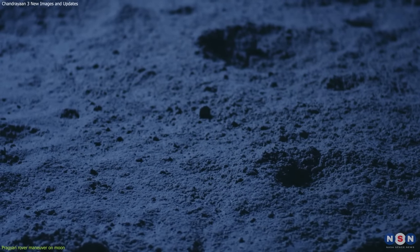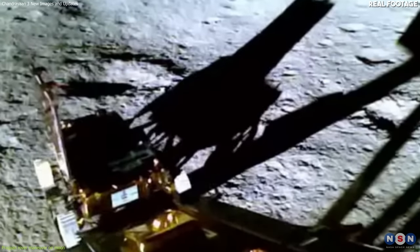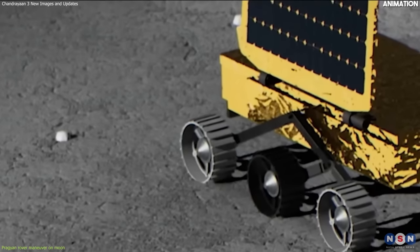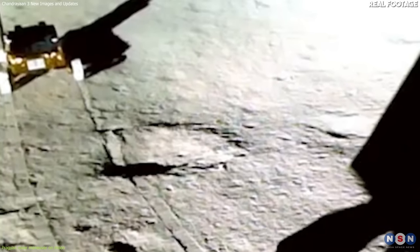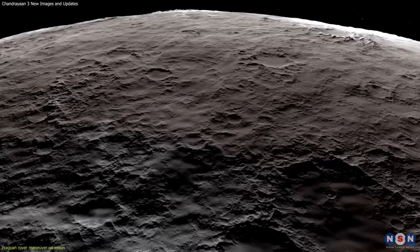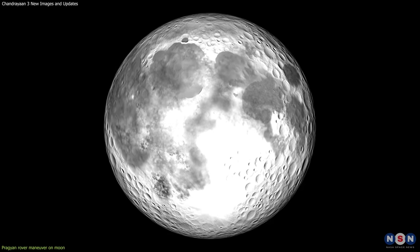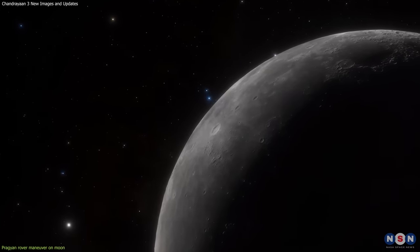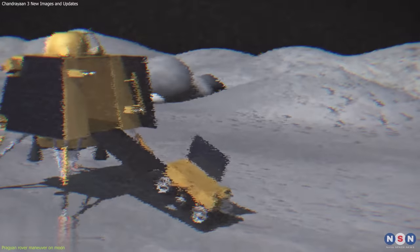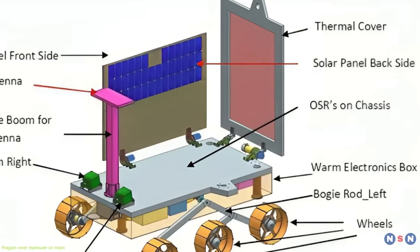Third, dust particles: the dust particles on the moon are very fine and sticky, and they can cover everything on the moon's surface. This can affect the performance and functionality of Pragyan rover's instruments and components — for example, dust can block the solar panels or damage the cameras. To overcome this, the rover has a dust protection system that uses brushes, blowers, and heaters to clean and protect its instruments. Fourth, extreme temperatures of the moon vary widely, ranging from minus 156 degrees Celsius at night to plus 121 degrees Celsius during the day. To overcome this, the rover has a thermal control system that uses insulation, radiators, and heaters to regulate its temperature and keep it within safe limits.